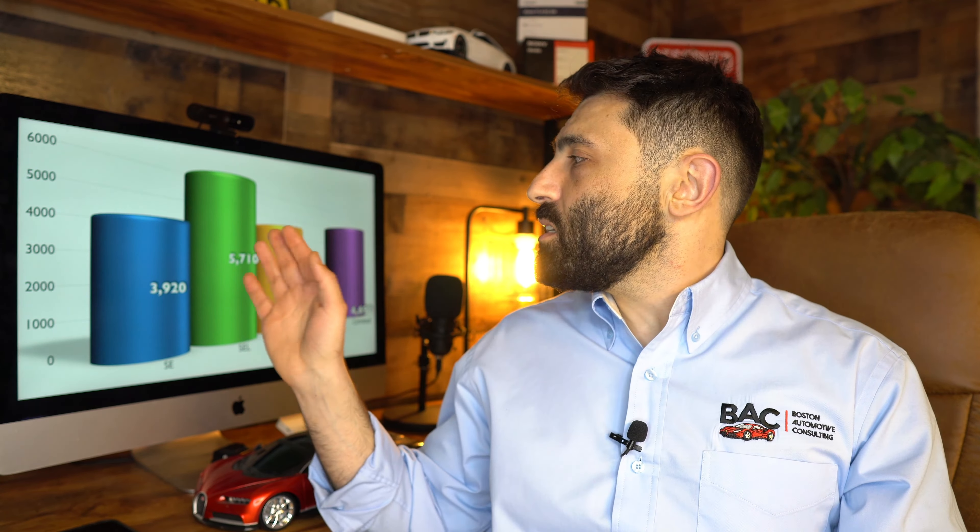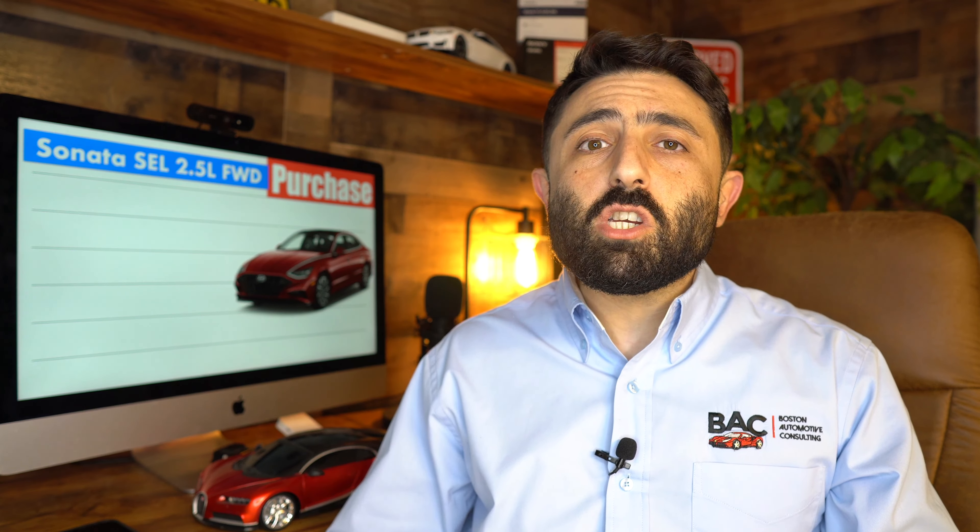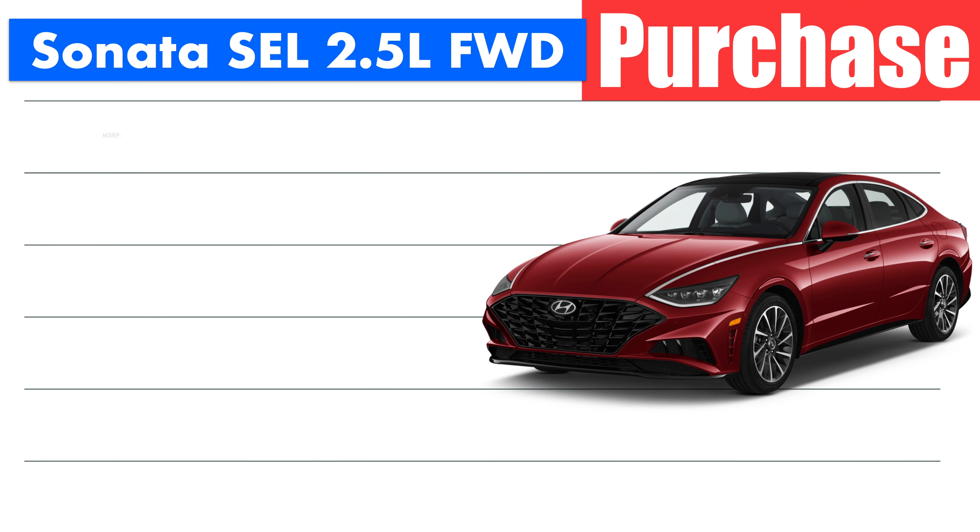Of those 19,360 gas model 2021s, what we're dealing with is 3,920 SEs, 5,710 SELs, 4,250 SEL Plus, 790 N-Line, and 4,690 Limiteds. Because we've got 5,710 SELs, it comprises the bulk of the inventory when looking at it from a percentage standpoint, so I did want to pick one out for the sake of tonight's negotiation guide.